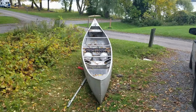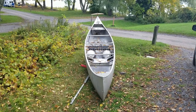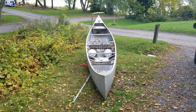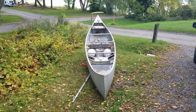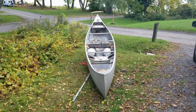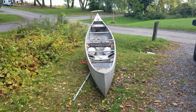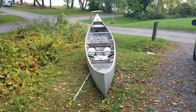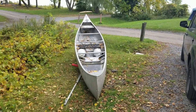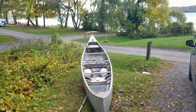Our main means of water transport is our Grumman 17-foot canoe — all four of us plus the dog can ride in it. At the height of summer we had three kayaks, the canoe, and our Hobie Cat sailboat, but by far the boat we use the most is the canoe. We keep it on a hand cart to make launching easier since it's a heavy boat, probably 85 pounds.